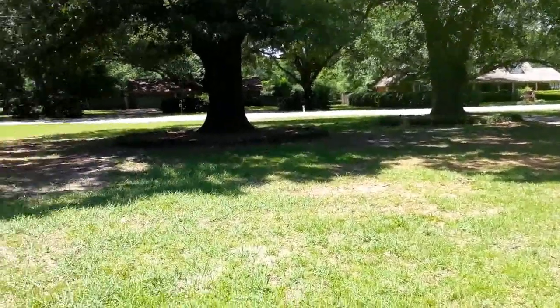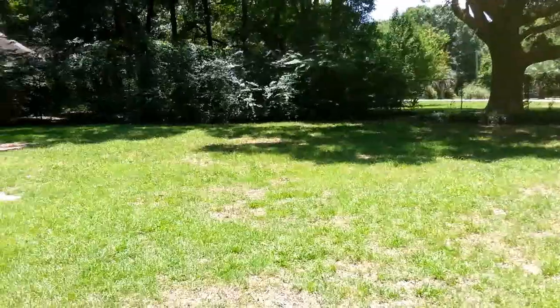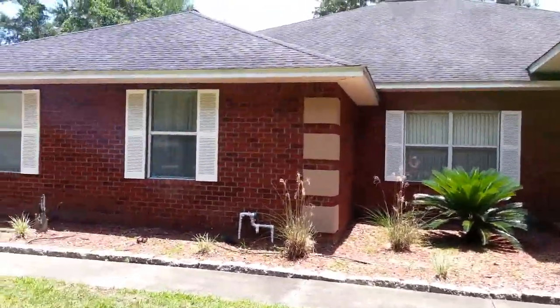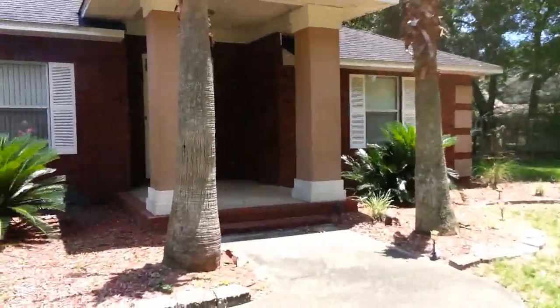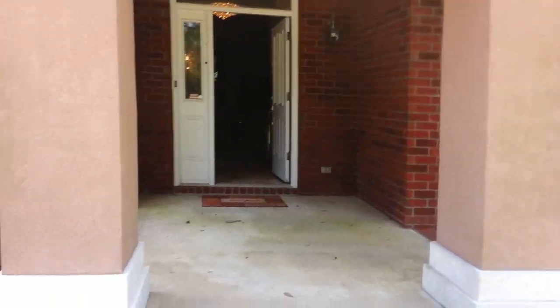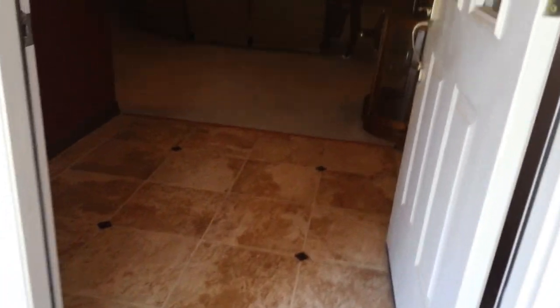This home features 3,400 square feet, lots of possibilities, all brick. Let's go check it out. Nice open, large entryway and front porch.